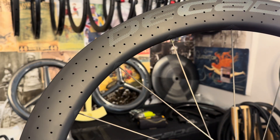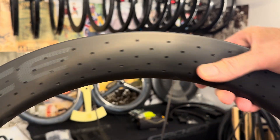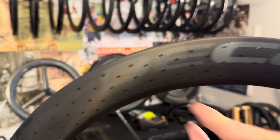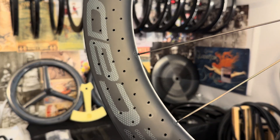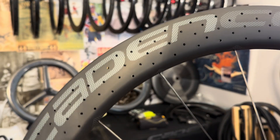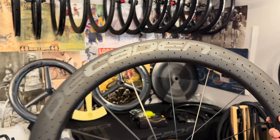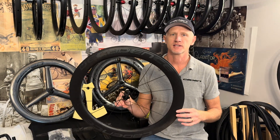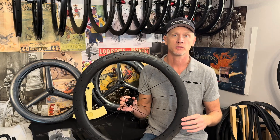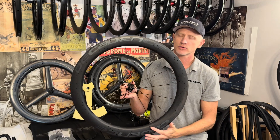Did it work? A few of you noticed this in the wind tunnel test with your keen eye, and I've been meaning to do a video forever but things get in the way. It's got holes — 500 of them to be precise — all the way around the wheel. I'll cut to the chase: it didn't work. But I'll explain where it didn't work and when it did work. This wheel is a 60mm wheel, like we did in the wind tunnel test, with a hidden nipple and 500 holes through the wheel.